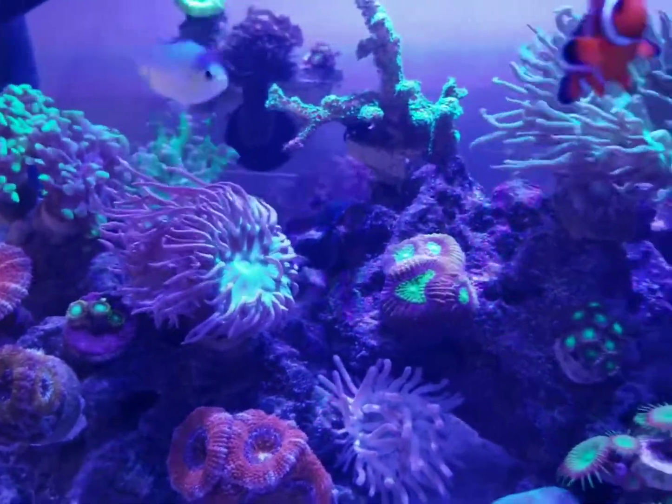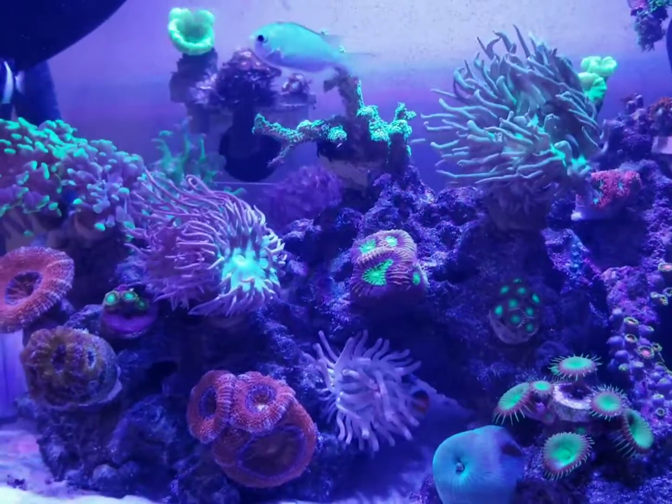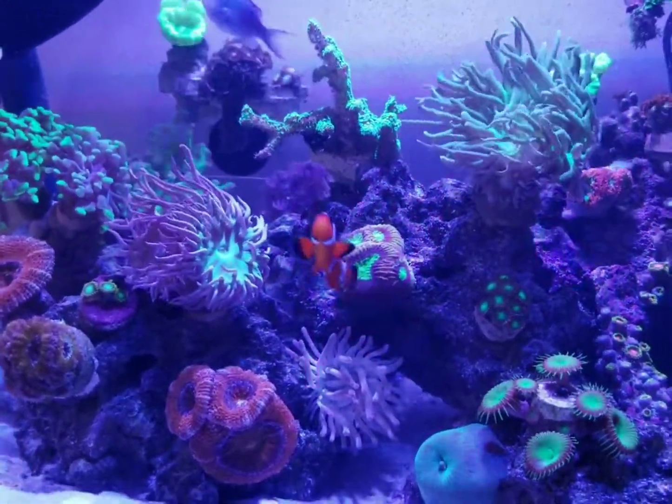Other than that, it's just going to sit back and watch everything multiply and get bigger and completely take over the tank.